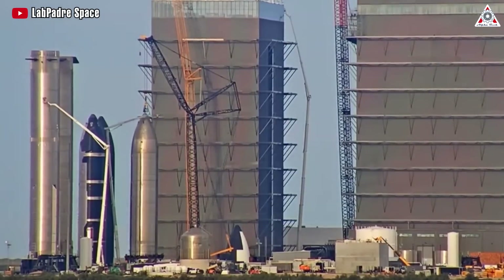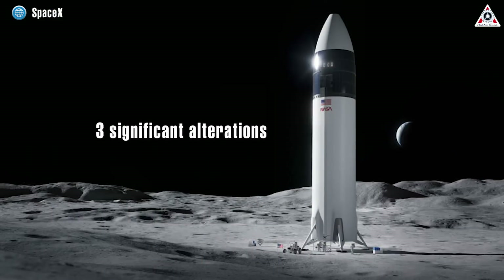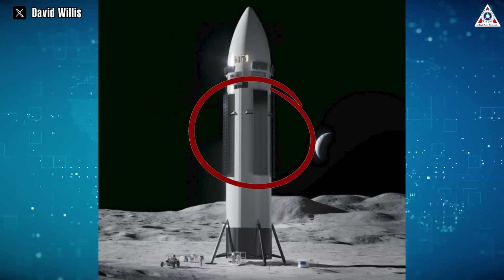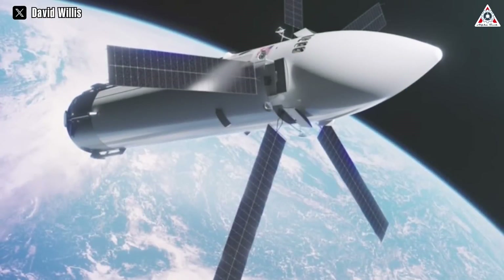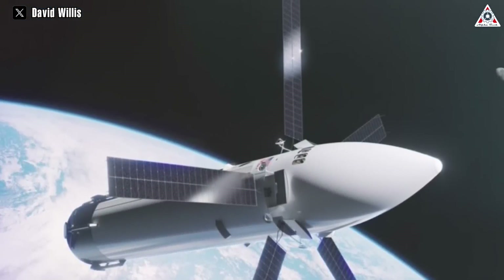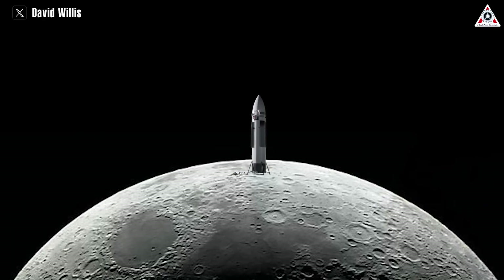There are three significant alterations noticeable in the rocket's configuration. The foremost change is the deployment of solar panels from bays positioned atop the rocket. During flight, these panels expand, mimicking the deployment method typical of most spacecraft. Once landed on the moon, they seamlessly retract, aligning flush with the lander's side.